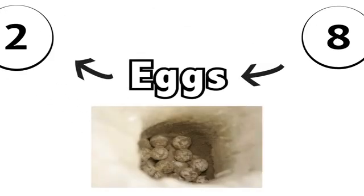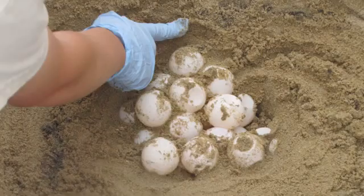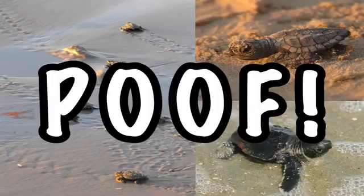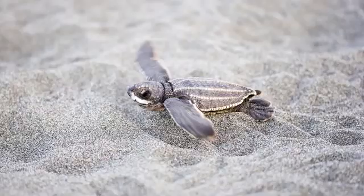We'll start at stage one: the eggs. Every two to four years, pregnant mothers crawl on the beach, bury a pit in the sand, and lay their eggs. They cover up the pit, head back to sea, and after six to twelve weeks, adorable baby turtles are cracking their shells, wiggling out of the sand, and hilariously flapping their flippers across the beach.